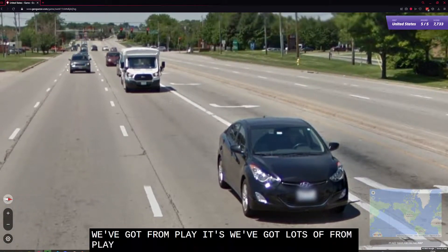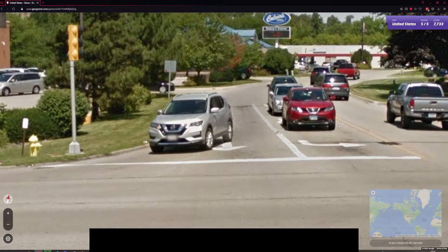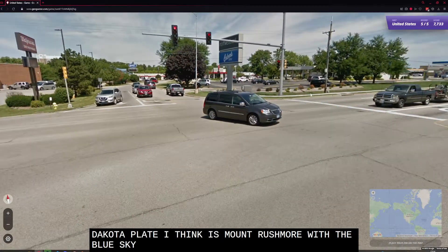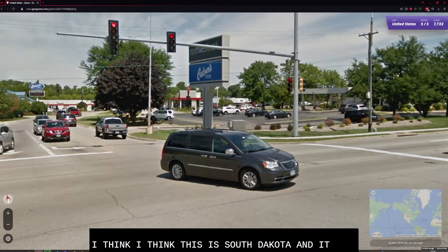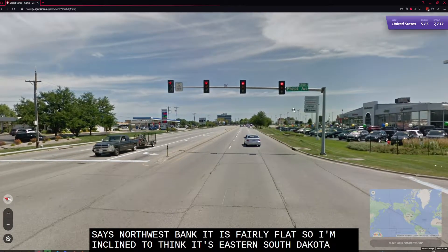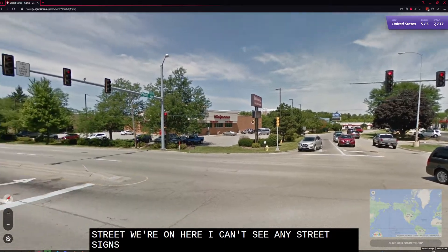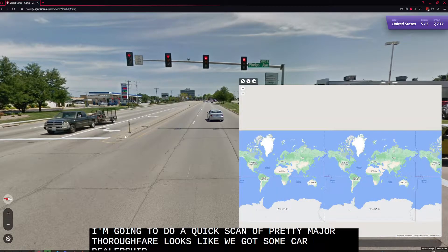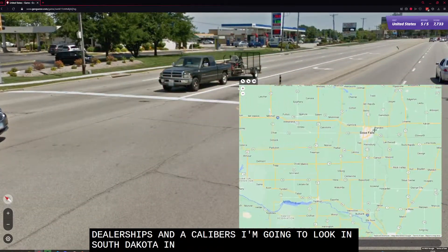We've got front plates — lots of front plates, so that's a good start. I think this is South Dakota — a South Dakota plate — because it's Mount Rushmore with a blue sky. I think it's South Dakota and it says Northwest Bank. It is fairly flat, so I'm inclined to think it's Eastern South Dakota. We're looking for Phelps, and I can't see any street signs. This looks like a pretty major thoroughfare with some car dealerships and a Caliber. I'm going to look in South Dakota, probably something like Sioux Falls.